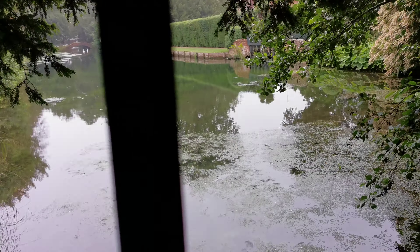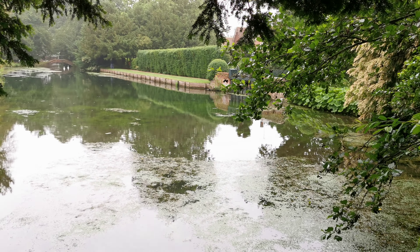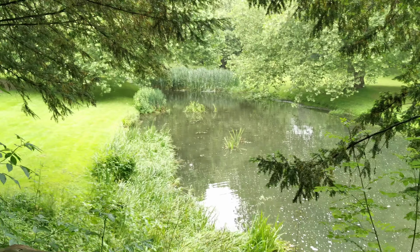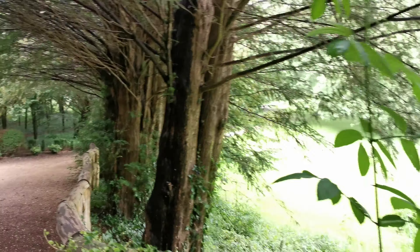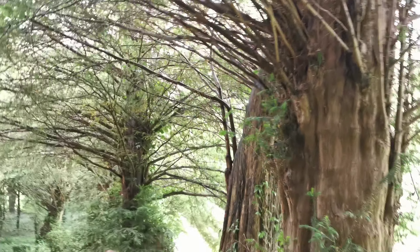That's where we walked just now along that side. And now we're on top of the little bridge that you could see before. So let's go back round the side here, then we'll go over the other bridge. Lovely yew trees here.